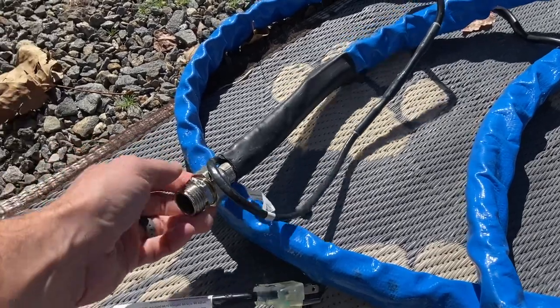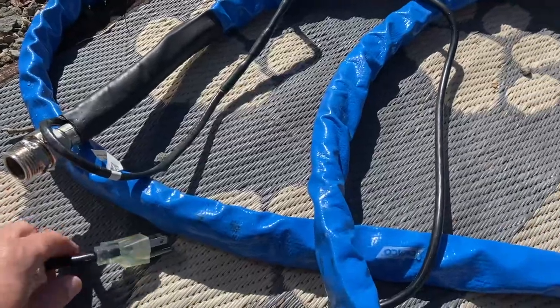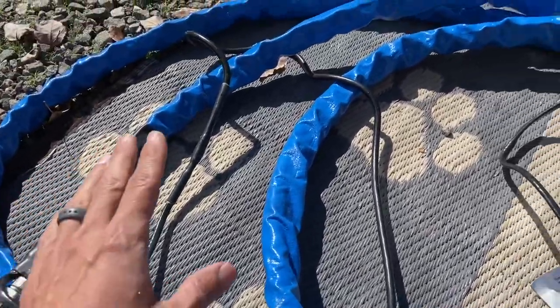If you're stationary and set up somewhere for a couple of weeks, a month, or the whole winter season, you're probably going to want to get a heated water hose. This is where it gets a little bit tricky. These heated water hoses have a real bad reputation of not lasting too long, and I'll tell you firsthand — this happened to us. We got a heated water hose in Idaho.